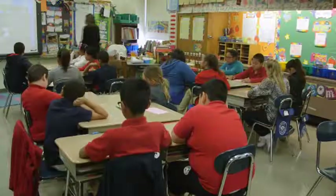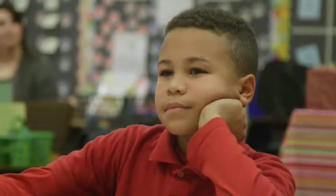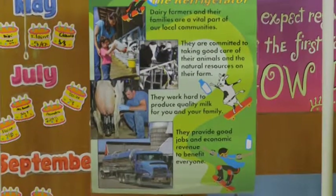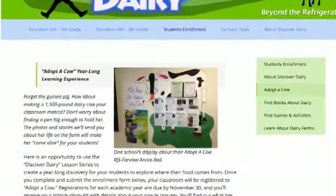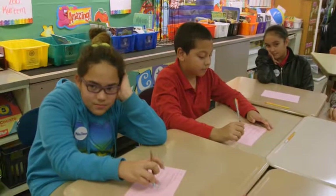In one of the lessons, they have to calculate the weight of a cow compared to the weight of the student. With the lessons we use in Discover Dairy, we can have this hands-on program that engages students more and still provide the core standards that we need to touch on when we're teaching.